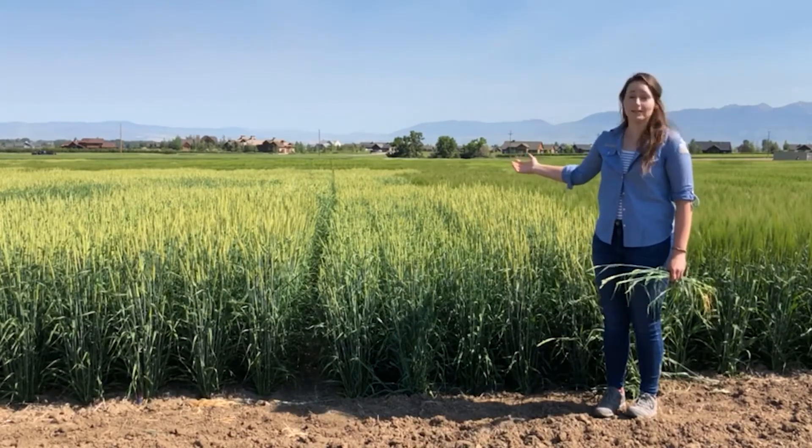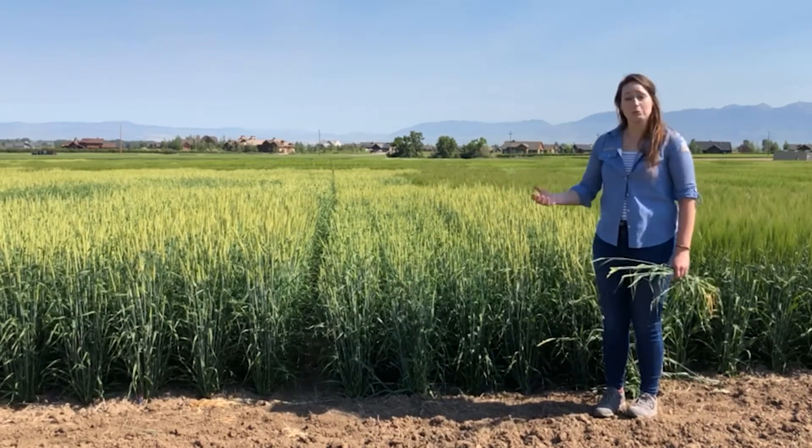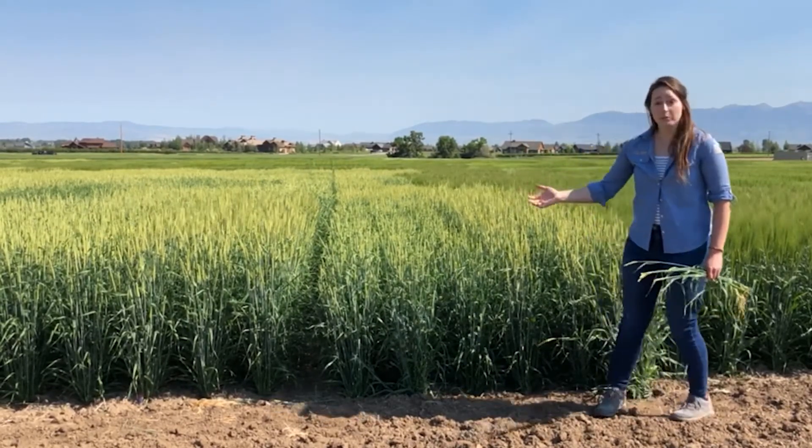Behind me, you can see several of the forage trials we have here in Bozeman. Over the years, we've been working hard to screen varieties from around the world, exotic germplasm, and take the best of the best to incorporate into our own Montana-adapted forage lines. And the results have been pretty exciting.